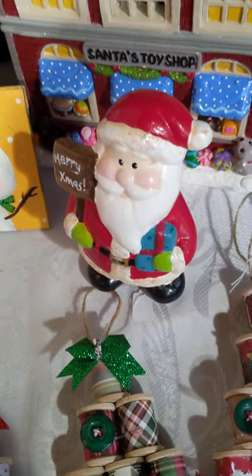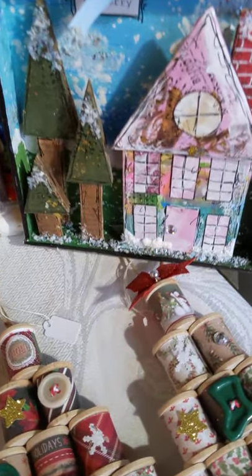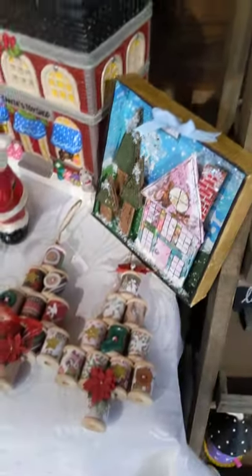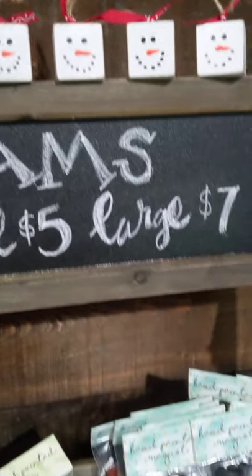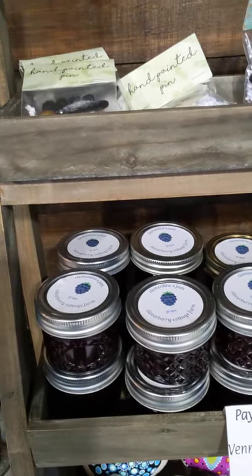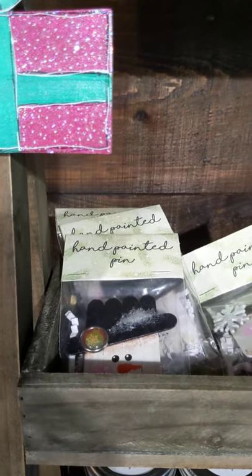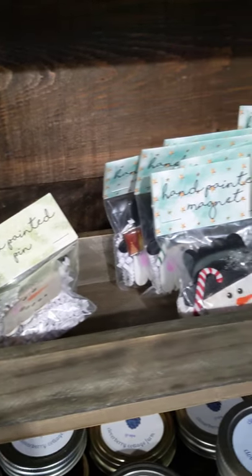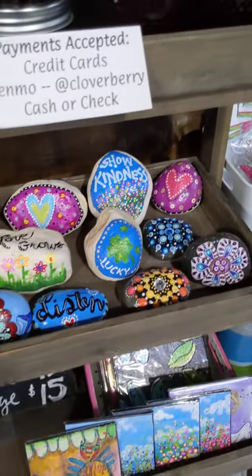We've got a little ceramic Santa and a Santa's toy shop — a little 3D. Again, another recycled scene — that will be a class coming soon. We've got some little snowman ornaments. That sign says 'jams,' because the jams are down here. These are all jams that we have made from our fruit in our yard. We have grape and blueberry, and there'll be blackberry added pretty soon. These are pins and magnets, all different. Snowmen. Hand-painted rocks.